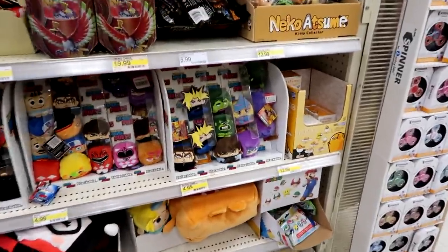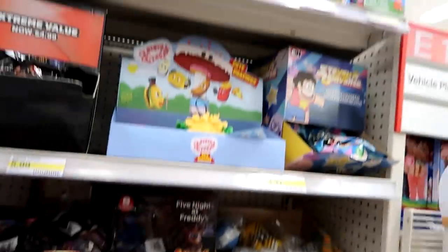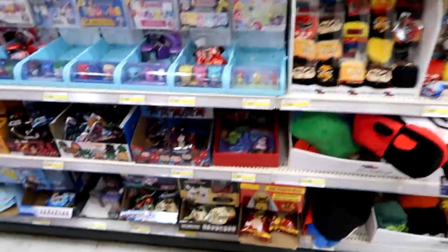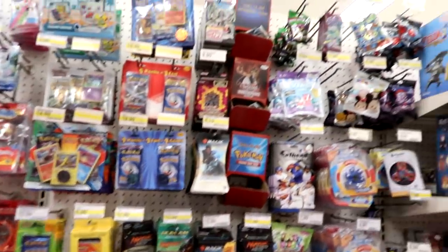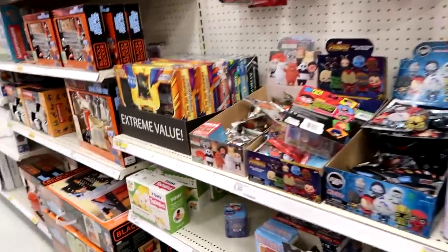Are these the plush? Oh no, these are the vinyls — those are the vinyl figures — Steven Universe. Anything new? I don't see anything new. They do have the Squishums back here now — the pet ones. They do have the Wee Bear Bears keychains.